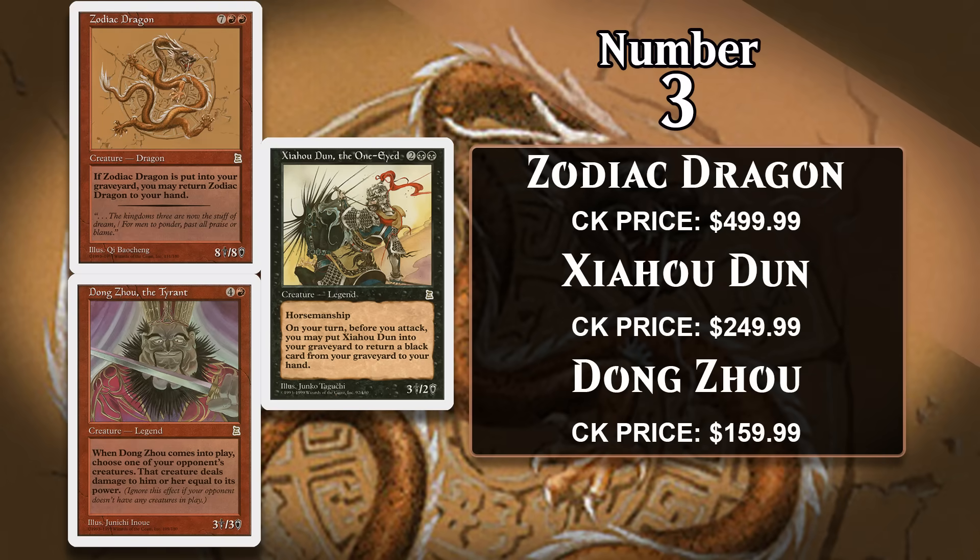Yahudun is a 3/2 for two generic and two black with Horsemanship — Portal Three Kingdoms' version of flying, meaning a creature with Horsemanship can only be blocked by another creature with it. You can also sacrifice Yahudun to return a black card from your graveyard to your hand, though only during your turn before attackers are declared. Of these three cards, it's by far the most heavily played in Commander, as it has passable evasive stats and an ability that can be abused by most black decks. Dong Zhou the Tyrant costs four generic and a red and is a 3/3 that forces a creature an opponent controls to deal damage equal to its power to that player — a fairly unique effect.